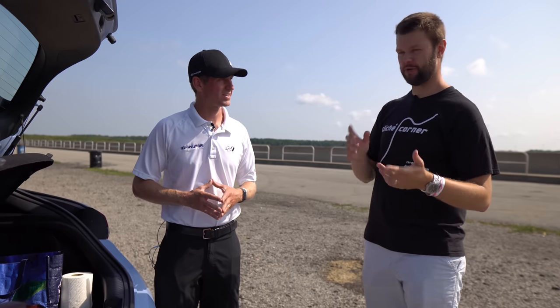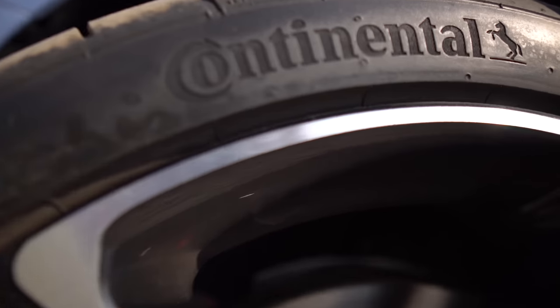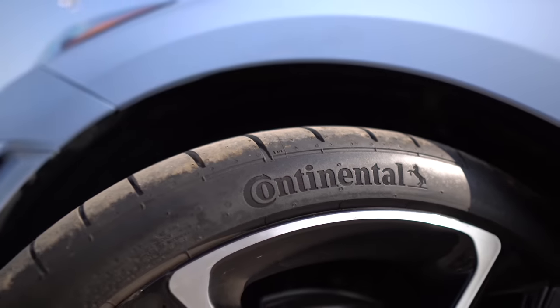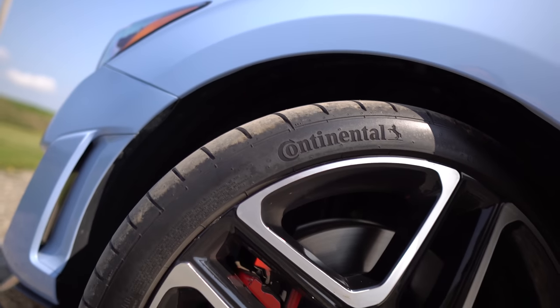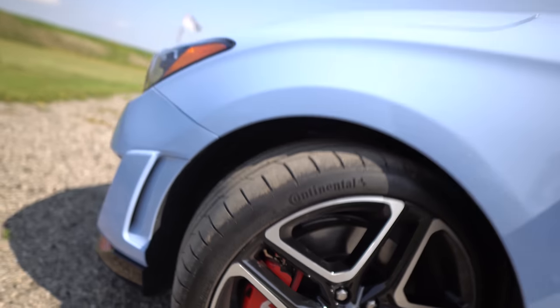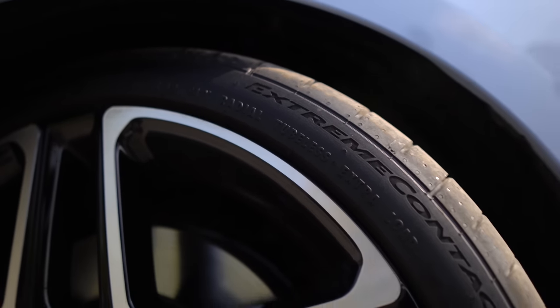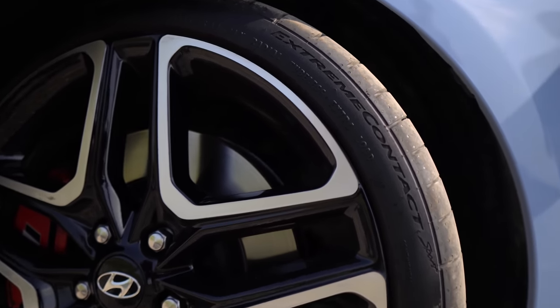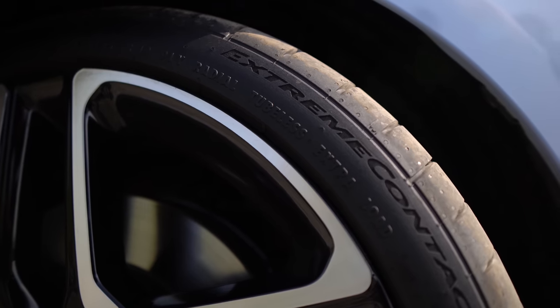We also changed the tires. We had Continental Extreme Contact Sports in our first video and we have Continental Extreme Contact Sports in this video, so we're excited to see how they perform once again. Massive thanks to Continental for the tire. We're going to go out and put some hard laps on today — it's a hot day, so it's going to be a little greasy, and we're going to be putting them through their paces.